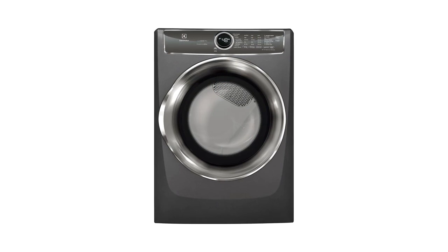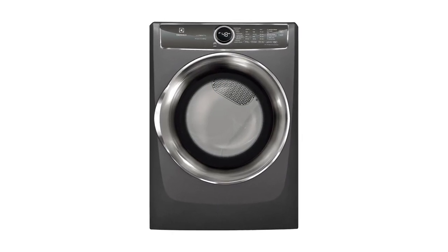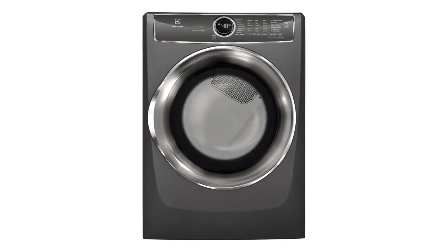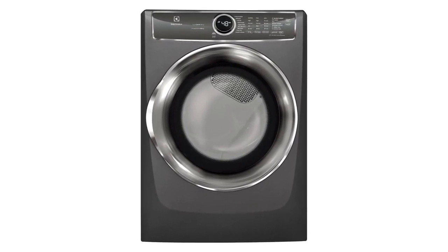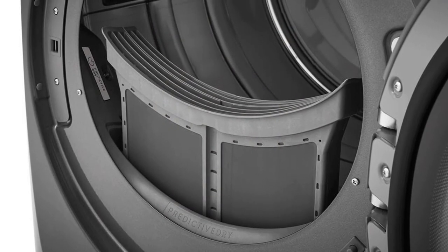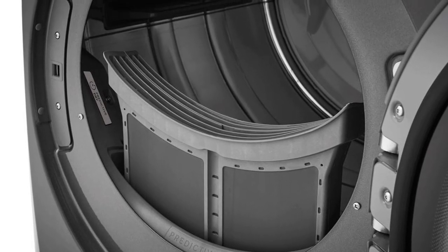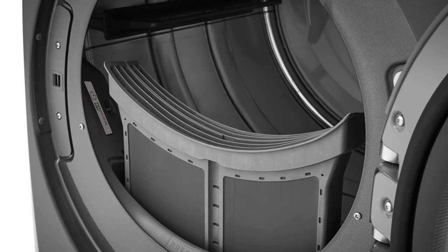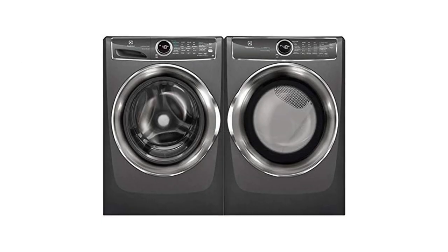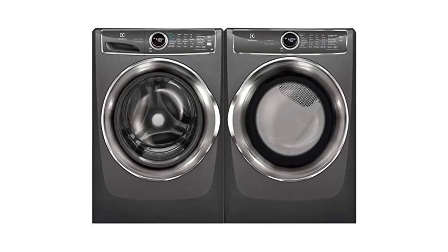The electric dryer utilizes the LuxCare Dry system technology with sensors to prevent over-drying. There are nine dry cycles, which include Instant Refresh for wrinkle removal and a special cycle for activewear. The Predictive Dry system fine-tunes the drying period after 90 seconds. Perfect Steam reduces static and releases wrinkles, while Instant Refresh resolves these issues in 10 minutes. Loading and unloading is made easy through its reversible door, and it's also Energy Star certified.